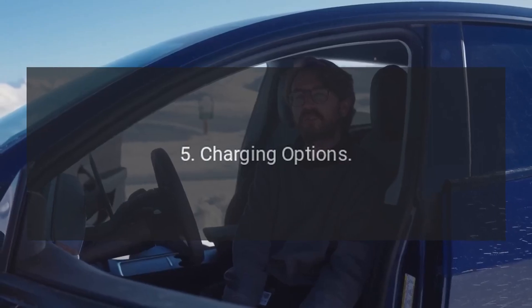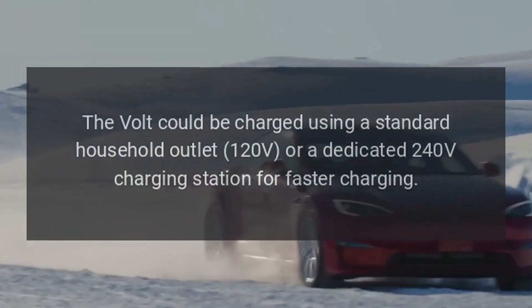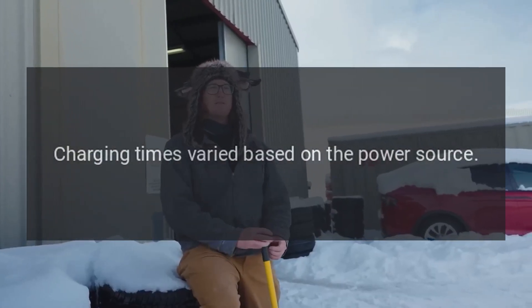5. Charging Options. The Volt could be charged using a standard household outlet at 120 volts or a dedicated 240-volt charging station for faster charging. Charging times varied based on the power source.